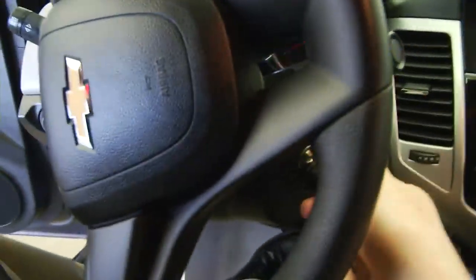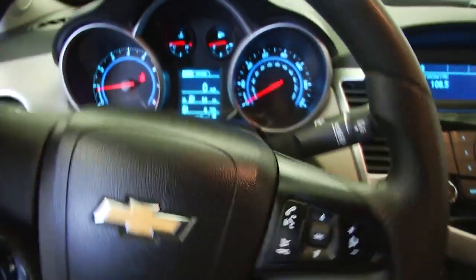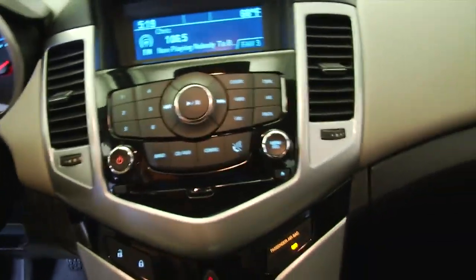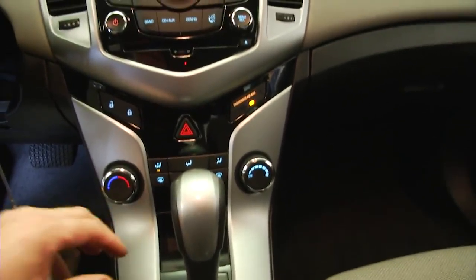Hop in and start it up. Starts right up, sounds real good. Audio controls and Bluetooth controls on the steering wheel. AM, FM, XM radio, CD player, MP3, auxiliary connection. OnStar available with a subscription.